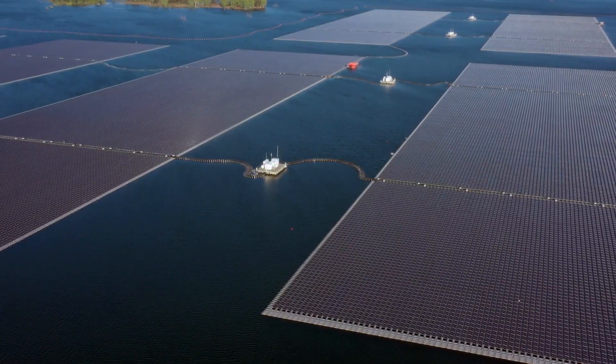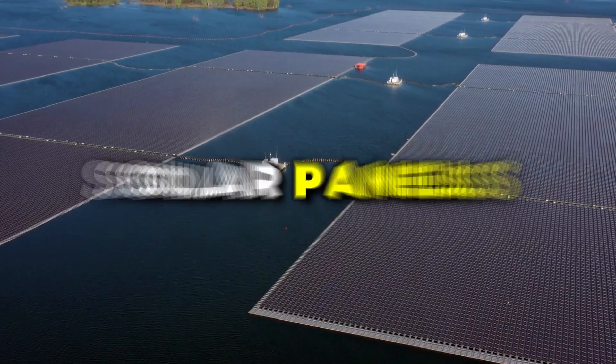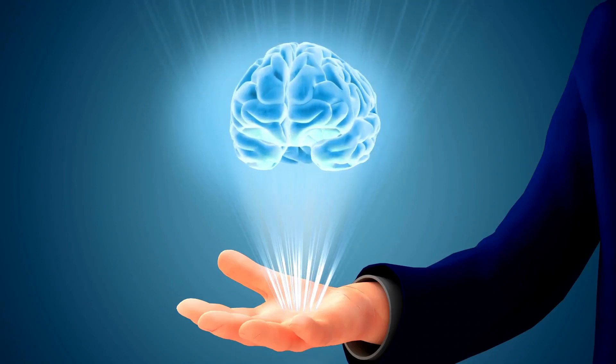And no, it doesn't involve levitating solar panels with the power of your mind — although that would be pretty cool.